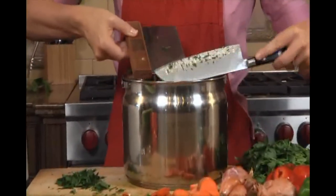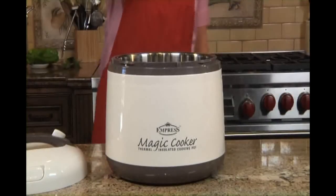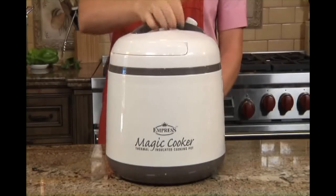Just put all the ingredients into the stainless steel pot, bring everything to a boil for a few minutes, then transfer the steel pot into the main pot and twist on the cover. The cooking is finished safely and effectively without gas or electricity. It's nice to know I won't burn down the house when I get distracted and forget that I'm cooking something in the kitchen.